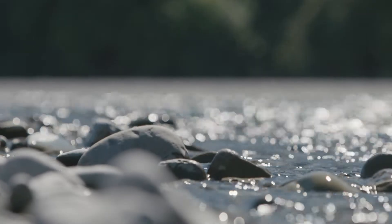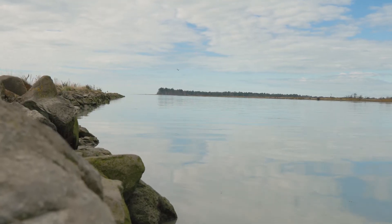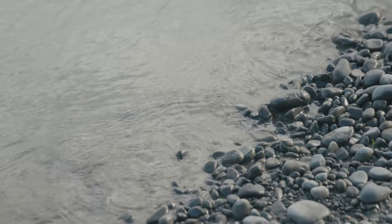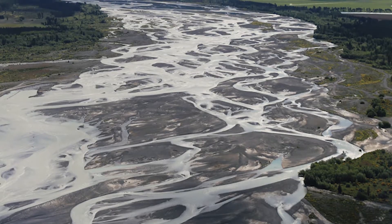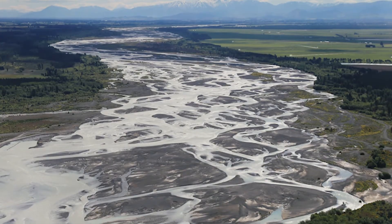It's a beautiful space, it's a beautiful river. The Waimakariri is particularly steep by New Zealand standards. It carries a lot of gravel, it's very high energy. In the upper reaches it's quite braided.